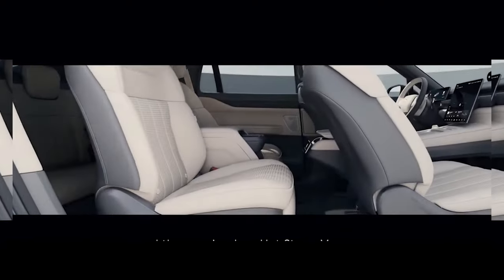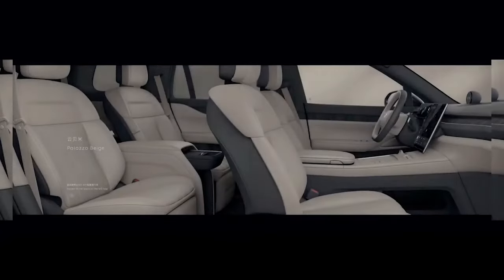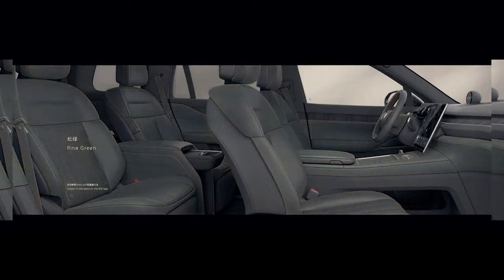The standard version of the NIO S8 starts at RMB 528,000, or approximately $75,500, and comes with a standard range battery pack with a capacity of 75 kWh and a claimed range of 465 km.